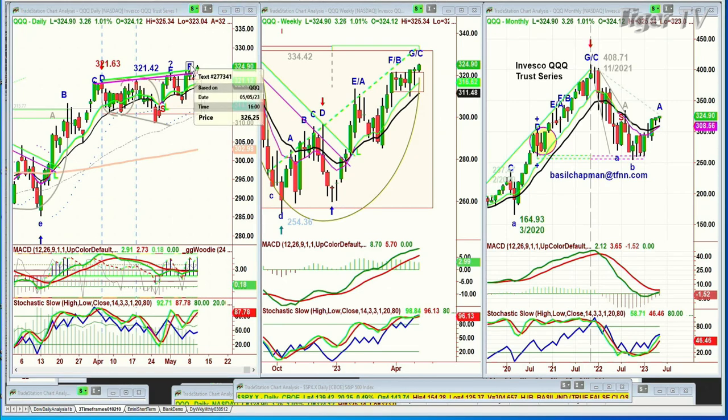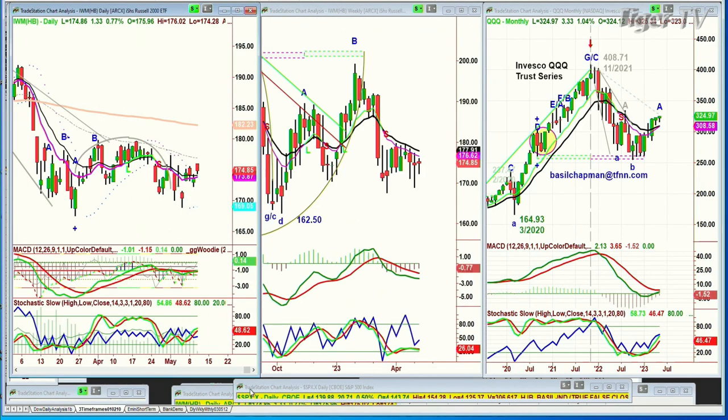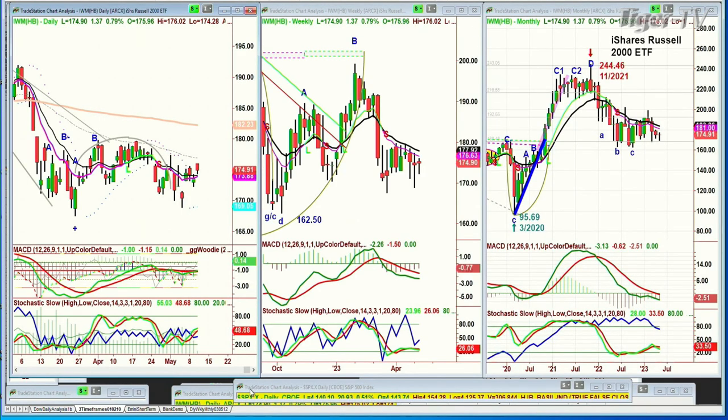I'm calling this GSASC leg C in the daily chart, GSASC in the weekly chart. So it's really good that the NDX 100 is moving up. IWM is up $1.32 at 174 — not bad action.